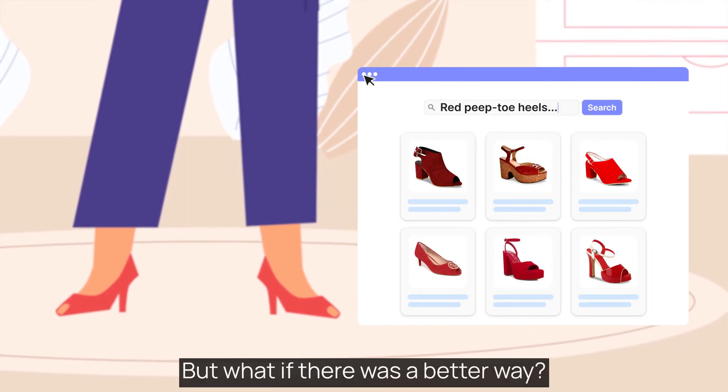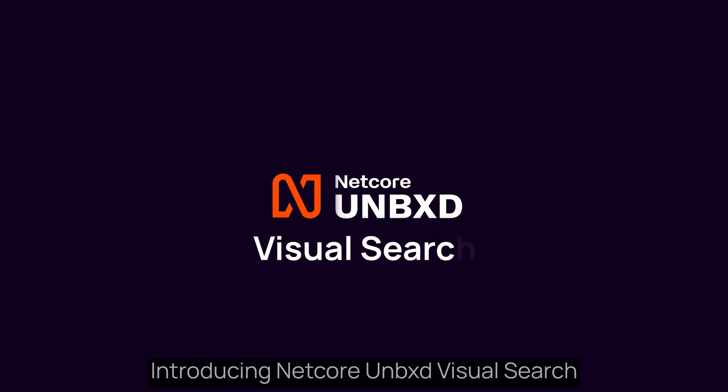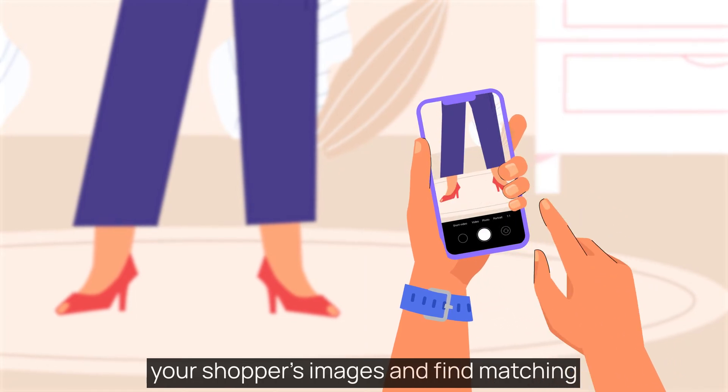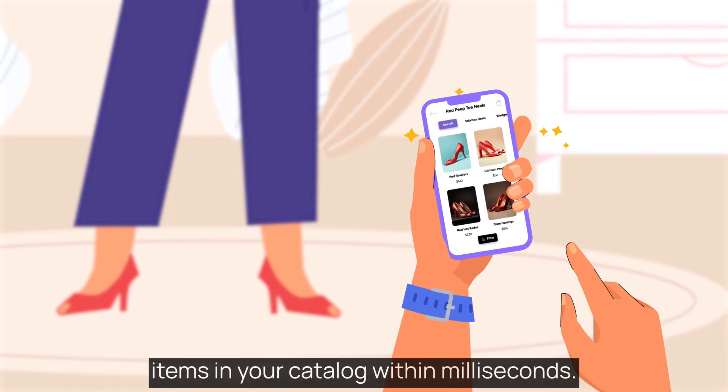But what if there was a better way? Introducing Netcore Unboxed Visual Search — a revolutionary technology that leverages computer vision algorithms to analyze your shoppers' images and find matching items in your catalog within milliseconds.